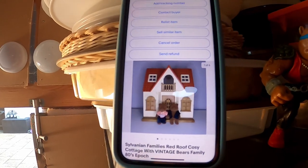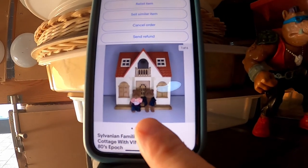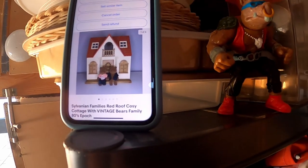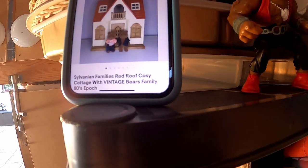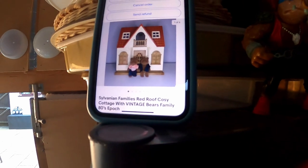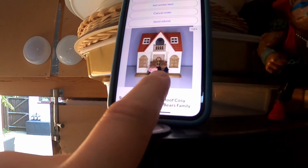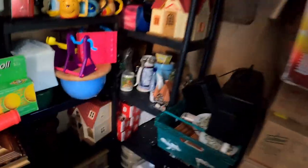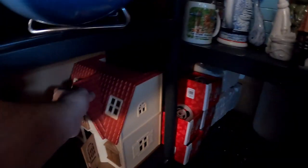Next is this Sylvanian Families bundle — I've actually got three houses very similar to this with different vintage characters. Some were from that big bundle I got last year. The vintage stuff like the old houses sold really quickly; the newer stuff like this stuck around a bit longer, but the vintage 80s figures definitely help these things sell. £17.50 plus postage. Bears, white with red roof — window shutters — yes, that's the one. Nice little profit on that with very little into it.